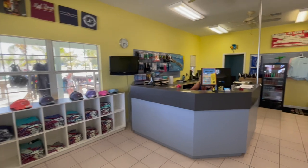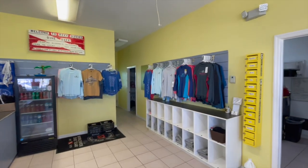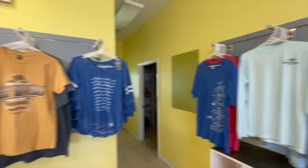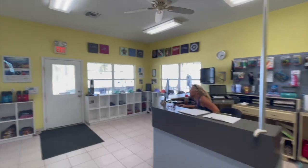In the dive shop they have t-shirts, towels, rash guards, and hats — all featuring Cayman Brack and Reef Divers branding, making great souvenirs. They also have a fridge with drinks and snacks, which is especially handy if you're heading to Little Cayman and want something for the boat.